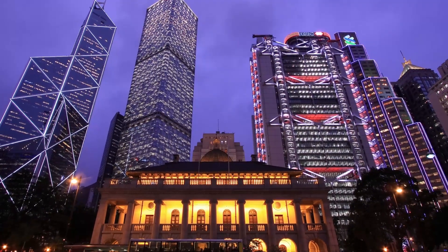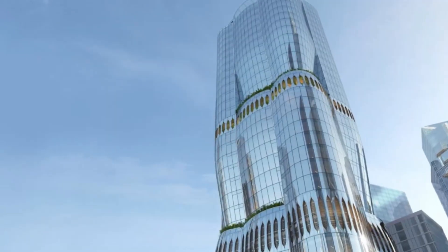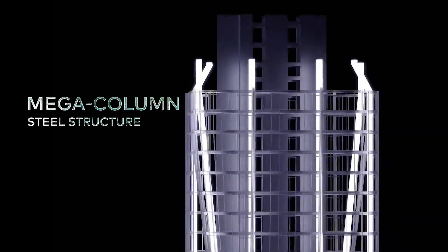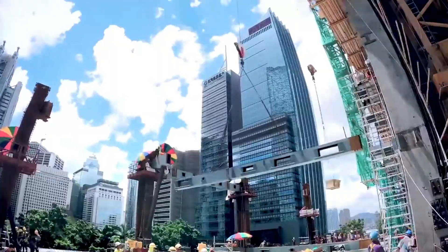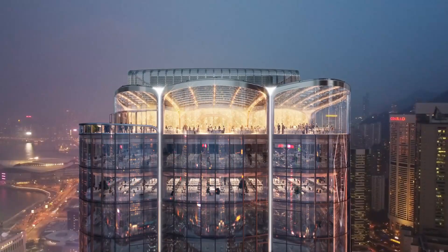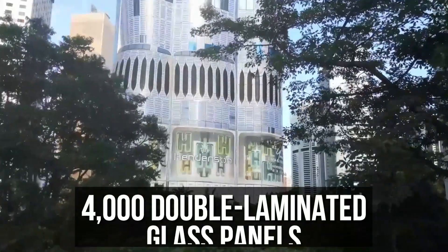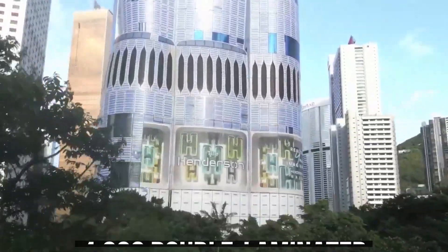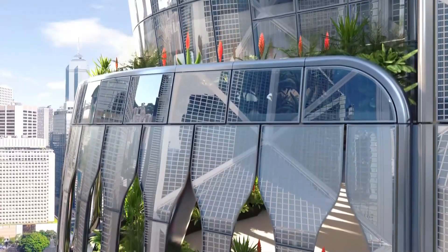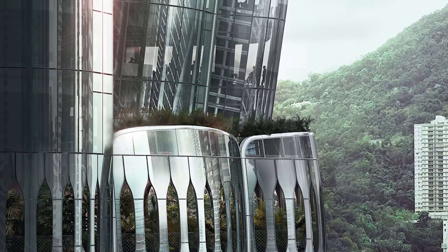Surrounded by iconic, rigid structures like the Bank of China, HSBC, and the Lippo Centre, the Henderson introduces a smooth, flowing silhouette without any harsh corners. This design strategy not only balances out the visual heaviness of these famous buildings but also adds a unique charm to the skyline. The result is a facade that features 20% curved glass, with more than 4,000 double-laminated glass panels showcasing 1,000 different types of curvature — quite rare in skyscraper design, where straight lines typically dominate.